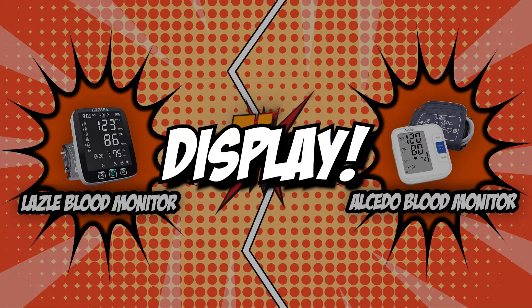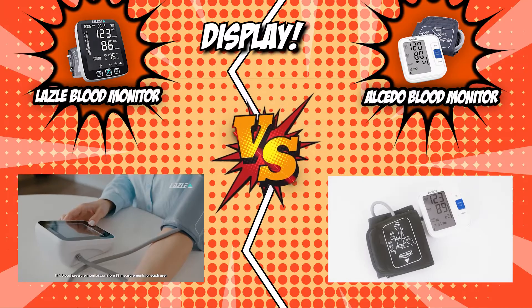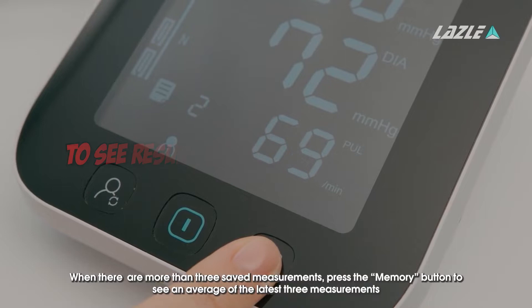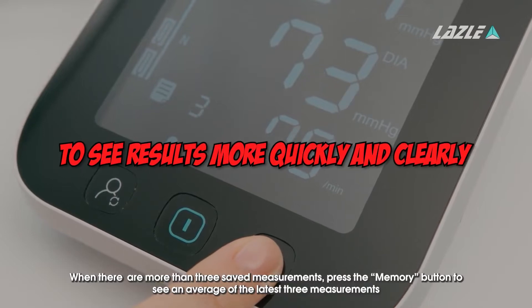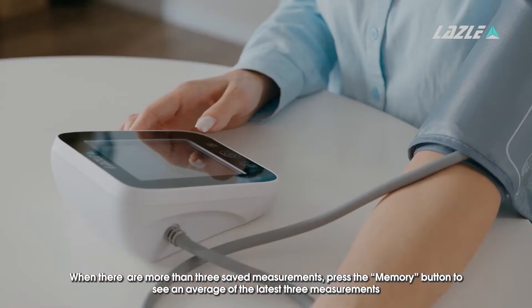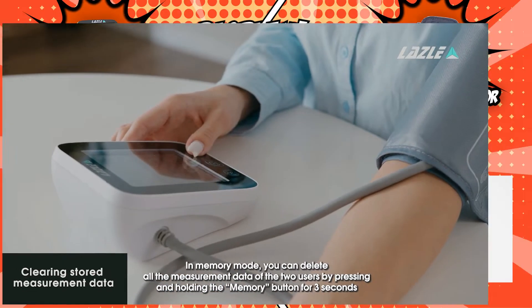The first category that these blood monitors will be going toe-to-toe with is their display. The display that shows your blood pressure measurement should be clear and easy to read. The Lazzle Blood Monitor has custom-made large LED screens that provide a great visual experience, allowing users to see results more quickly and clearly. It also has large legible fonts and a high-definition backlit screen for nighttime reading.